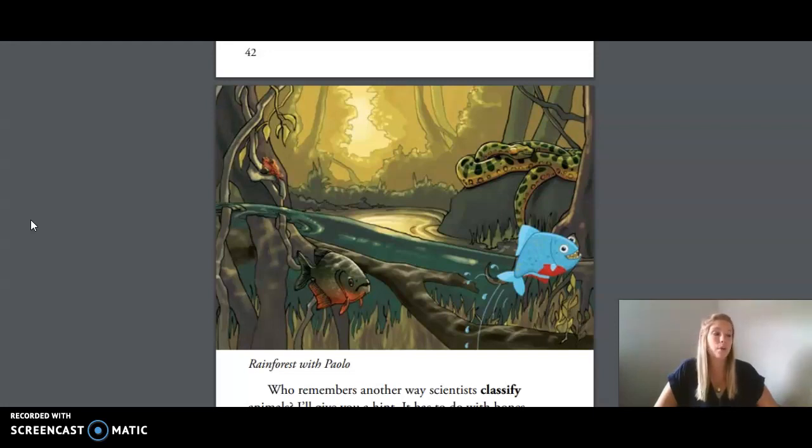Some animals have backbones. Animals with backbones are called vertebrates, and those without backbones are called invertebrates. Paulo is one of many kinds of animals capable of swimming. Having a strong backbone is one type of body design that helps Paulo and other fish to be good swimmers. You have also learned a little bit about taxonomy, the science of classification. Fish are members of animalia, or the animal kingdom, just like you and me, but they belong to a different animal group.